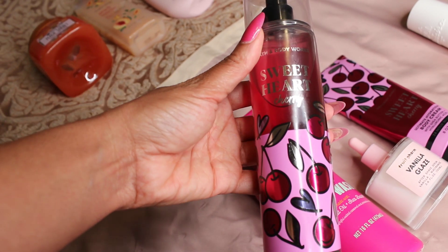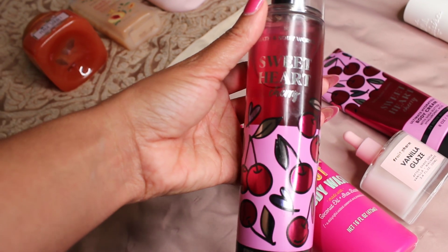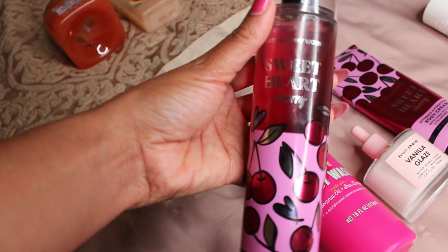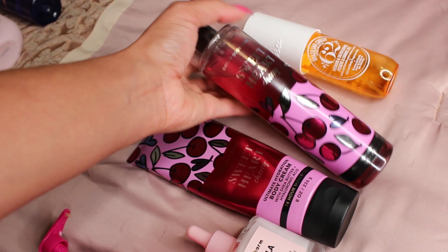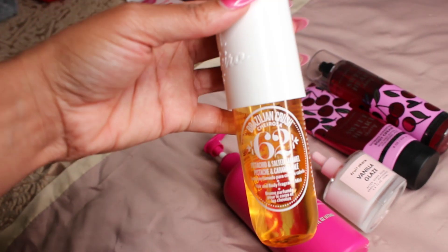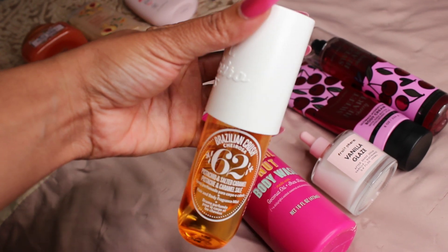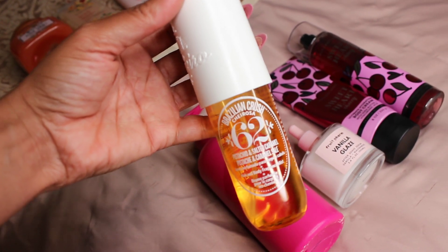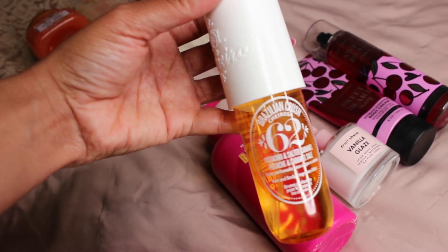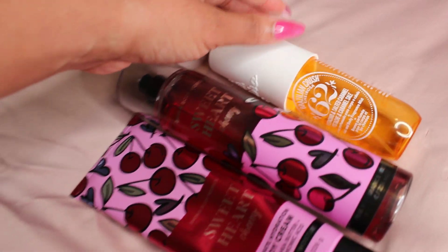You're going to top that body cream with the Sweetheart Cherry Body Mist. When I say delicious — it has a hint of pistachio in there and that's what makes it so unique. It's like pistachio and vanilla, and you're going to top it off with the Brazilian Crush Shea Rosa 62 — a pistachio and salted caramel body mist. She's an OG. All of this together will have you smelling snackish and just beautiful.